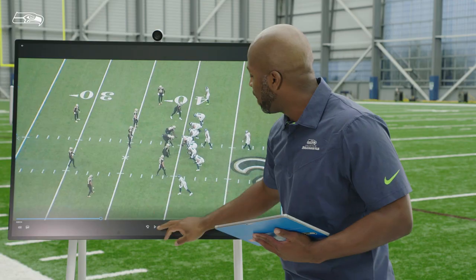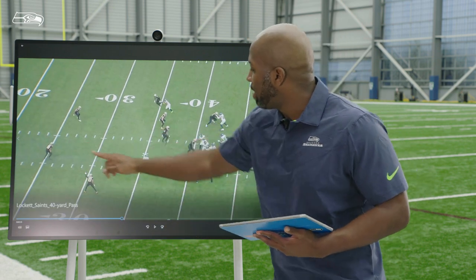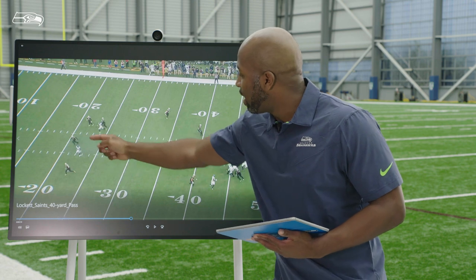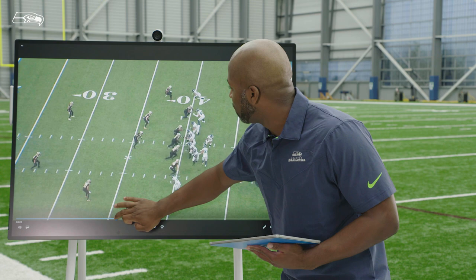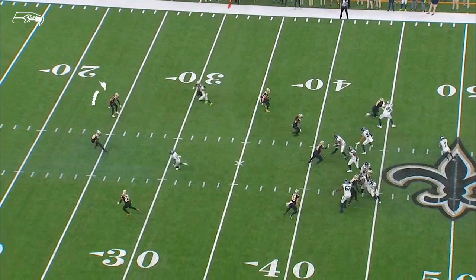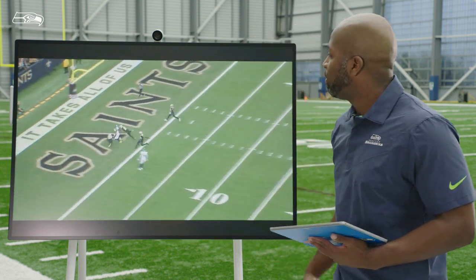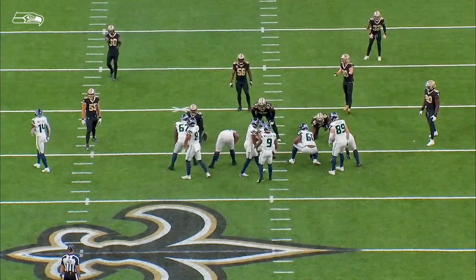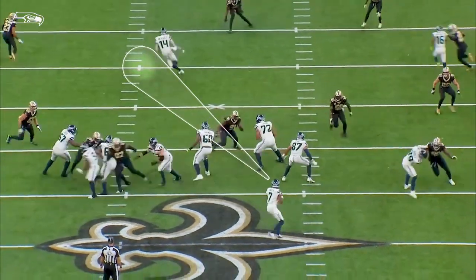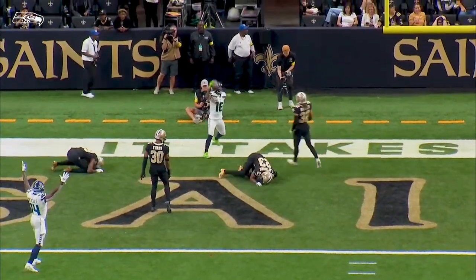Tyler Lockett takes an inside release right down the middle of the field. Let's look at DK first — deep cross. You see the corner communicating with the safety, 'he's yours.' DK gets to the top and brings it back. Now he's got the safety's attention, and the corner is back on DK. Tyler Lockett inside release — that safety is not in a backpedal, his feet are still, he is beat right now. When you combine DK's action with Tyler's speed, they split the safety again over the top — beautiful throw by Geno. He communicates, gets the protection right, makes adjustments like he's done all year. Play action — the safety peels over, and Geno drops it right in the bucket over the top. Triple coverage, beautiful play.